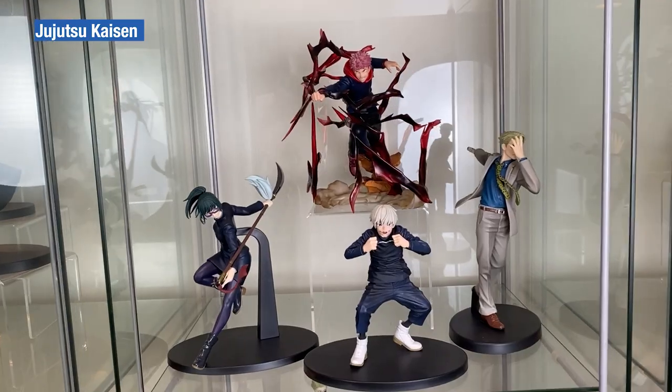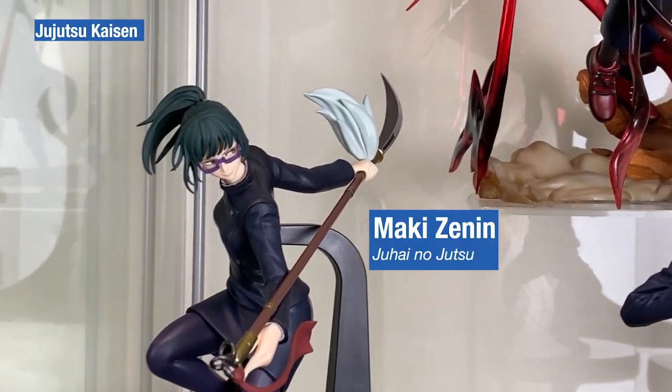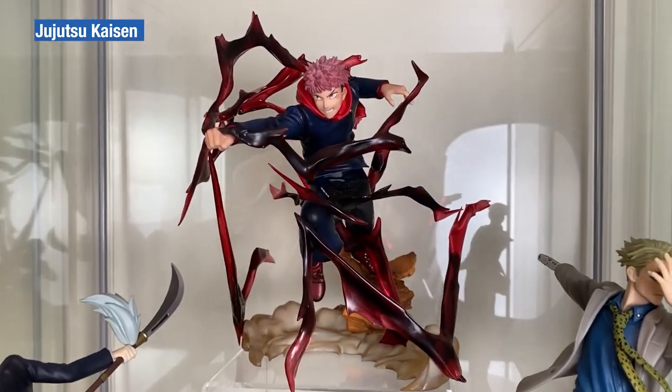First up, Banpresto Jujutsu no Jutsu with Toge, Maki and Nanami, with a Yuji Figure-out Zero as the centerpiece.